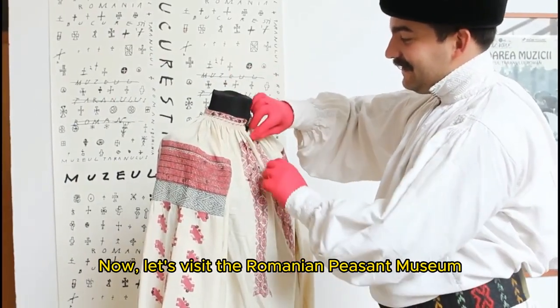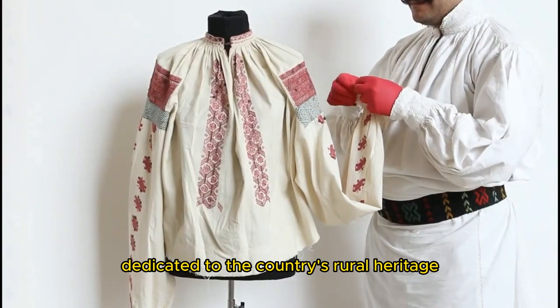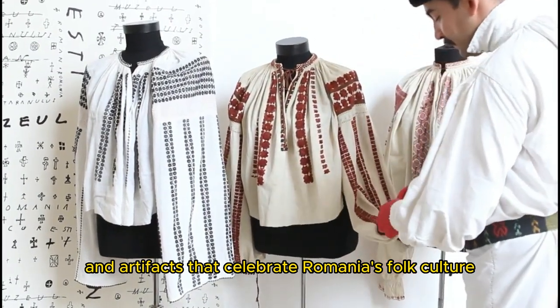Now let's visit the Romanian Peasant Museum, a cultural institution dedicated to the country's rural heritage. Discover traditional crafts, textiles, and artifacts that celebrate Romania's folk culture.